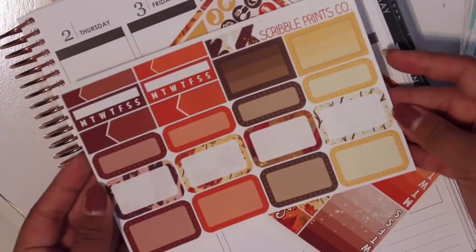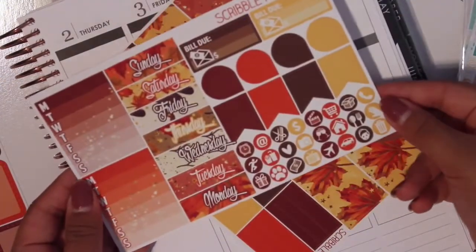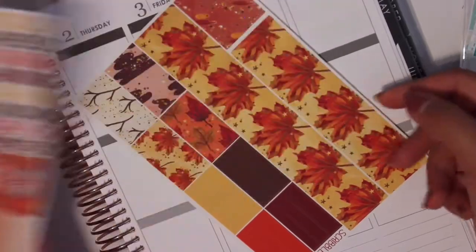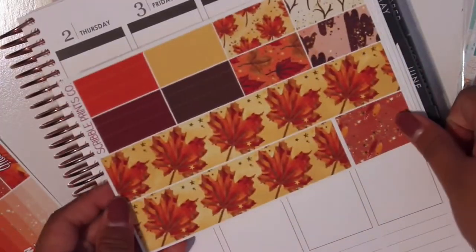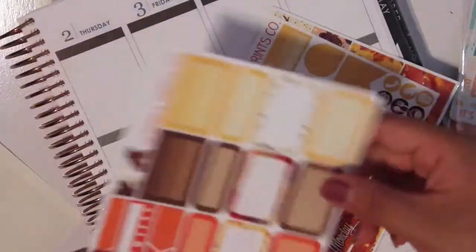We have the boxes sheet here, this page, and then the washi sheet. Look how cute that would look — so pretty. So that's everything from Scribble Prints Co.